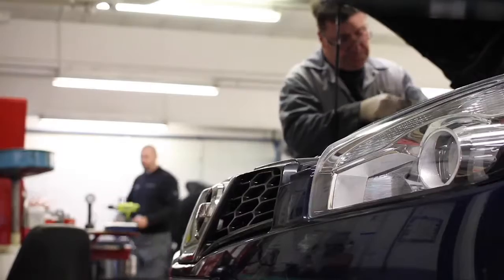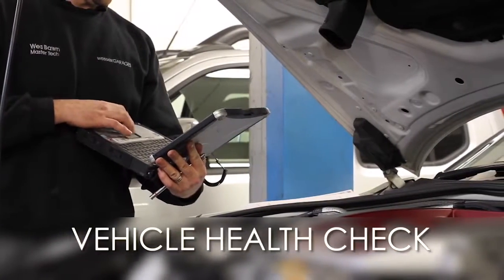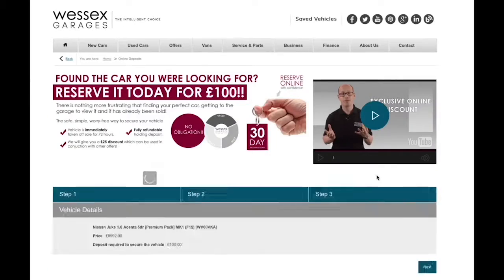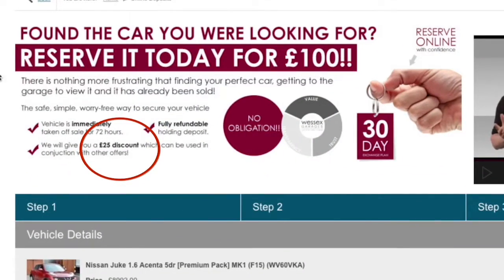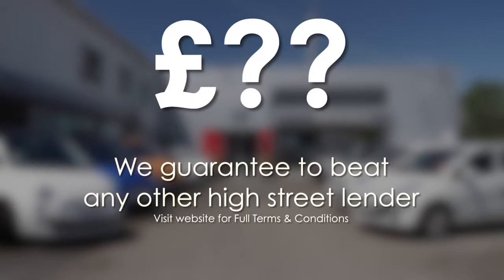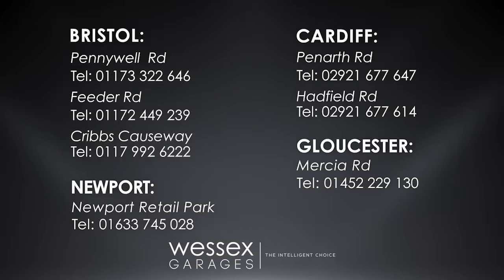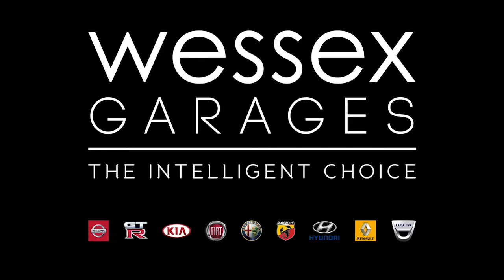Every Wessitz Garages used car receives a vehicle health check from our qualified technicians. Reserve online today and you'll receive a 25% discount. If you're looking for options to fund your purchase, remember we guarantee to beat any bank or high street lender. For further details or to book a test drive, call your local Wessitz Garages sales team or click the link to our website for a choice of over 600 used cars. Wessitz Garages — the intelligent choice.